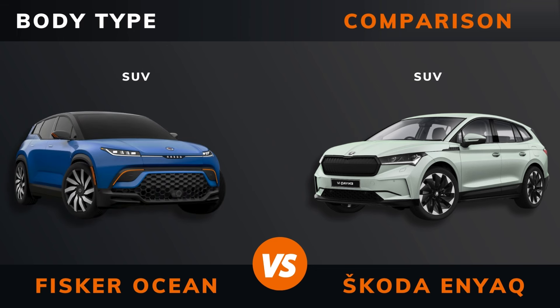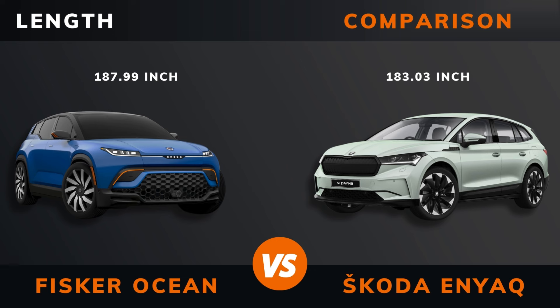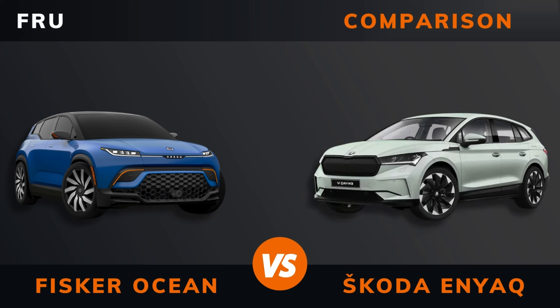Body type. Length. Width. Height. Wheelbase. Weight. Trunk boot space. Front space.